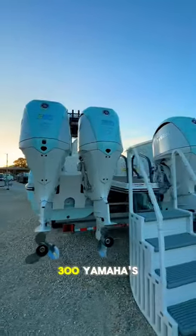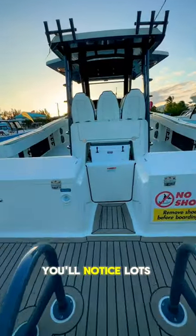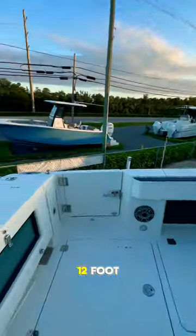This vessel is powered by quad 300 Yamahas, and entering from the transom, you'll notice lots of cockpit space thanks to the 12 foot 8 inch beam.